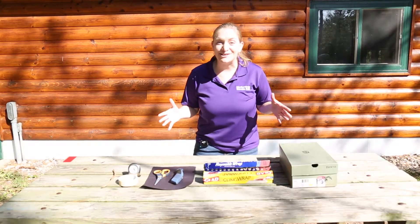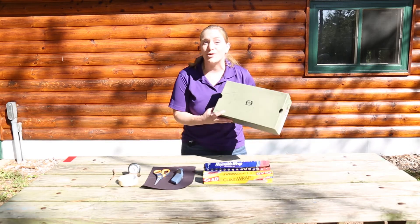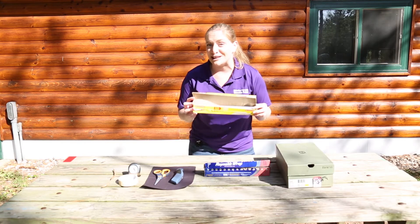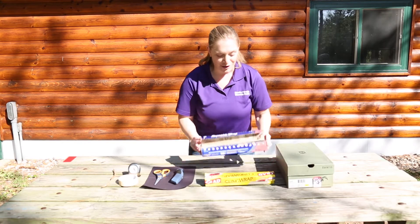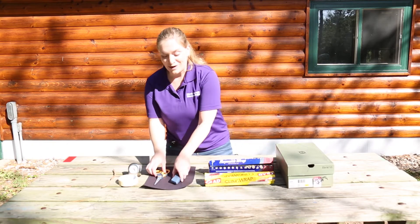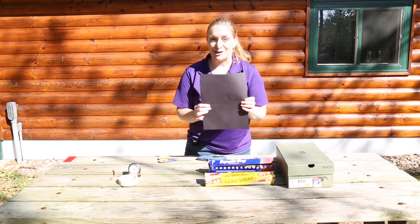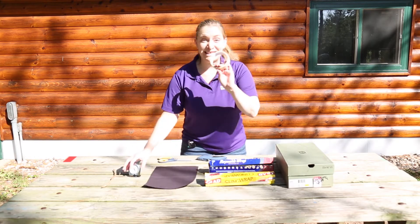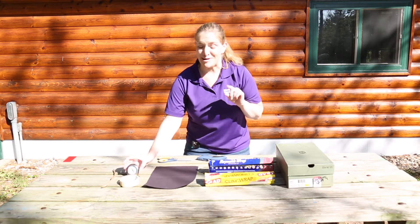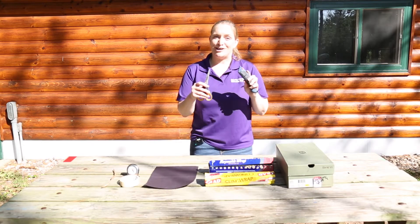Before we can build our solar oven, we need to gather some materials. First, you're going to need a shoe box or a pizza box. You're going to need some plastic wrap or cling wrap. Grab some aluminum foil or tin foil. You're going to need a box cutter or scissors, some black paper, some tape, and a thermometer — a cooking thermometer — if you have one. And grab an adult if you're going to be using any of these sharp objects.